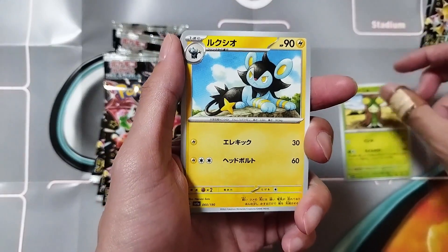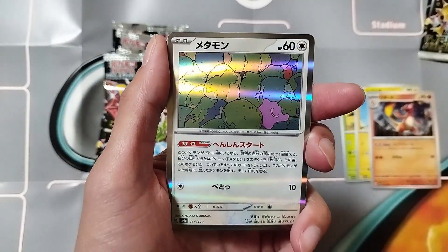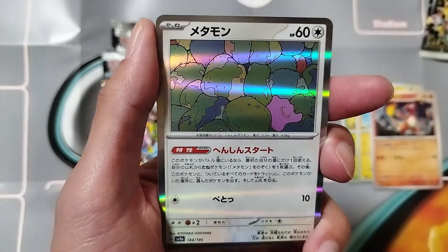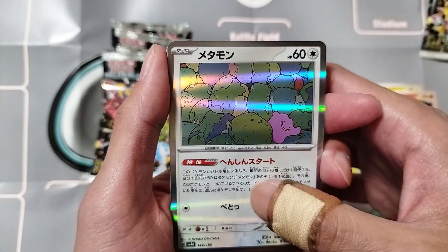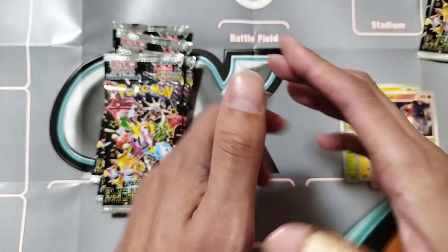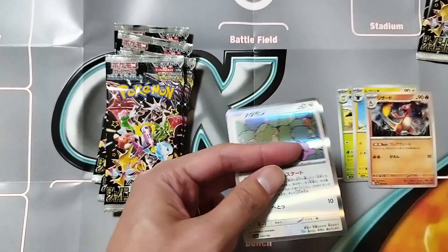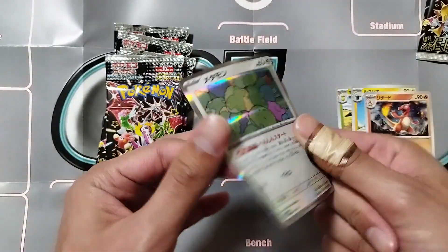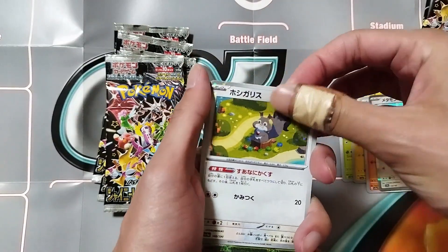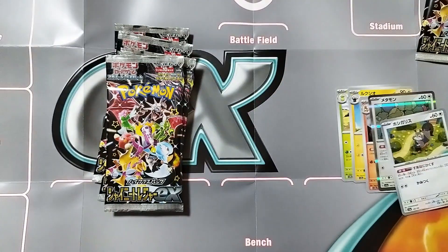Alright, we're just gonna go through these. Nice Luxio, Charmeleon — oh look at that, we got Ditto! That's nice. Is he in trash, or is that rocks with moss on it? These cards feel weird to hold — but I got these at the Pokemon Center, so they're not fake. Either that or I've just been holding Kamen Rider cards for so long that any cards feel strange to me.